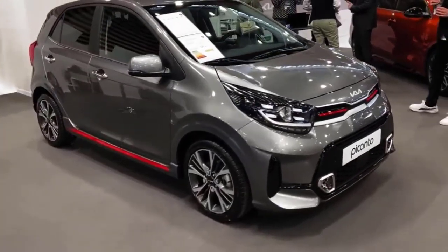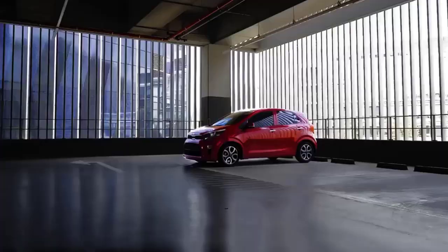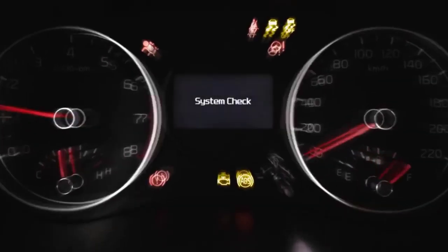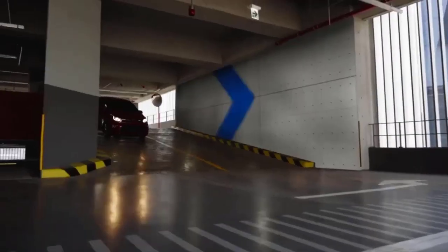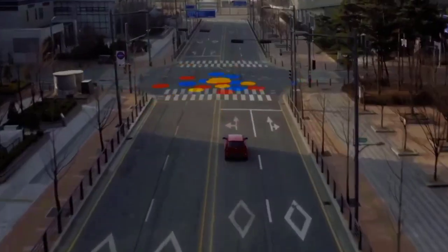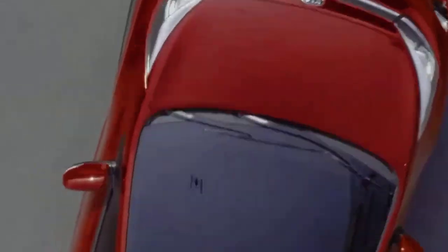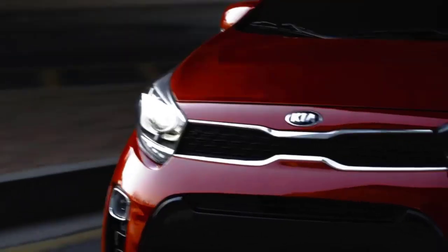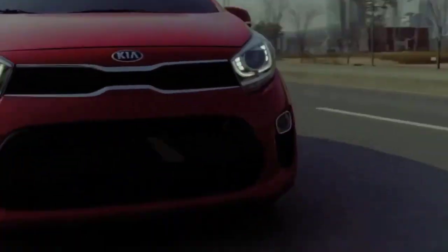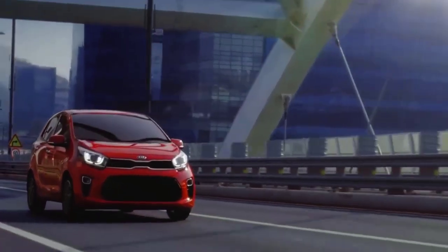When you want a city car with a hatchback shape like the Picanto, you will be faced with several choices. Both Japanese and Korean automotive manufacturers have superior products for this type of vehicle. However, for the 2020 model, many people agree that the Kia Nu Picanto has the best shape, seen from its very sporty and futuristic outside appearance.